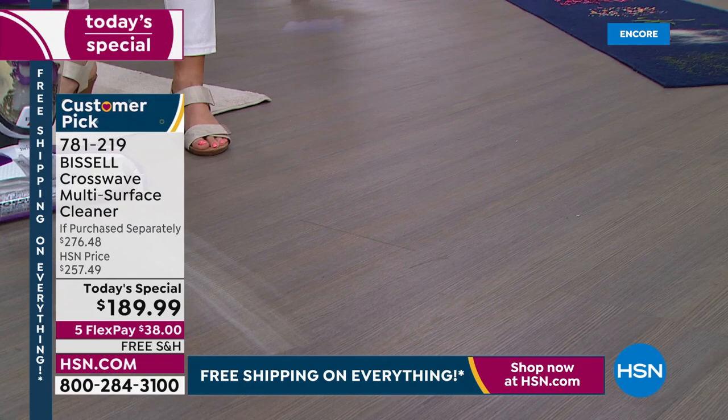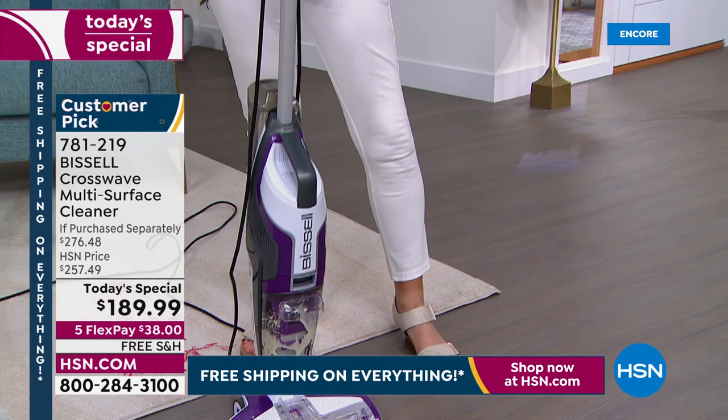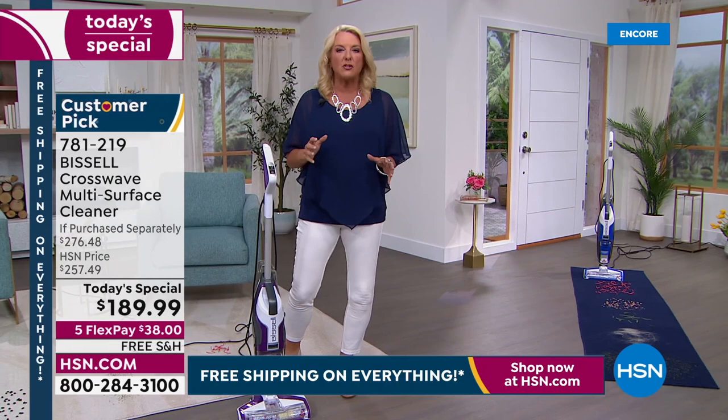That is going to be dry in just a couple of seconds, which is really exciting. Because you no longer have to wait for your floors to dry all day on Saturday. It literally dries within seconds. The other best part is it can also do carpets, rugs, and even outdoors.